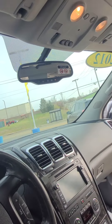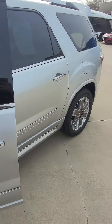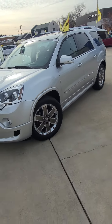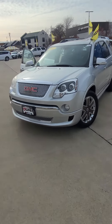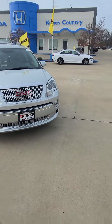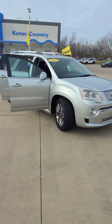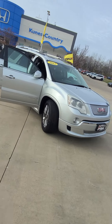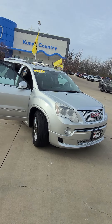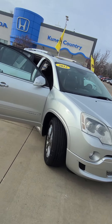This thing is not going to last long — it's a third-row SUV and very affordable. These sit on the lot for maybe a week or two and they're gone. It's only got 130,000 miles on it, third-row SUV, all-wheel drive, fully loaded. Come see us at Kunes Country Honda, Quincy, Illinois, 217-228-7000. Just ask for Josh Bunker — have a wonderful day!